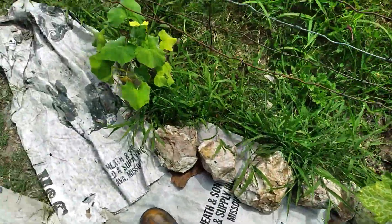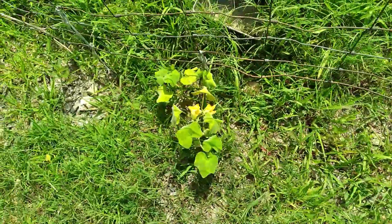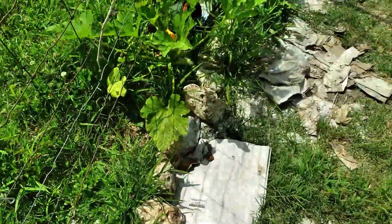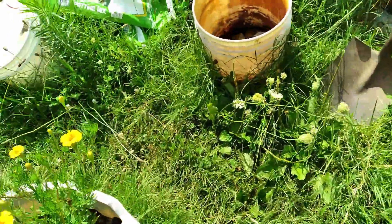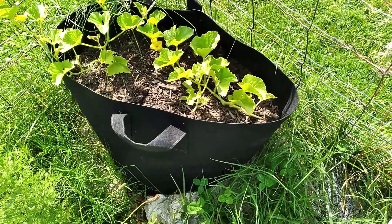And then another squash, and another squash, and another squash — that's all my squashes. But I do have okra over here, besides my two kinds of melons. And I haven't seen any melon on there as yet.